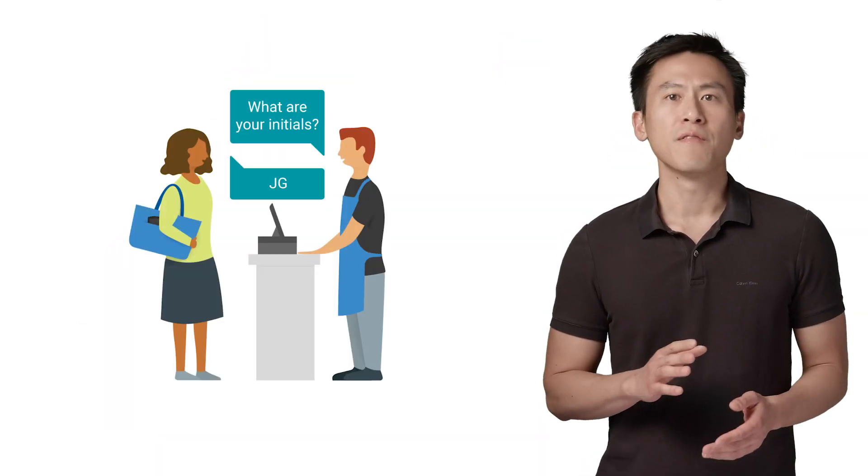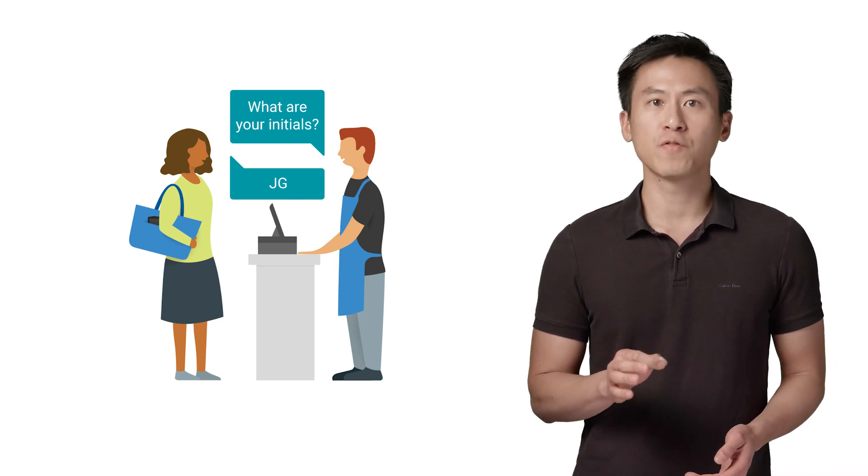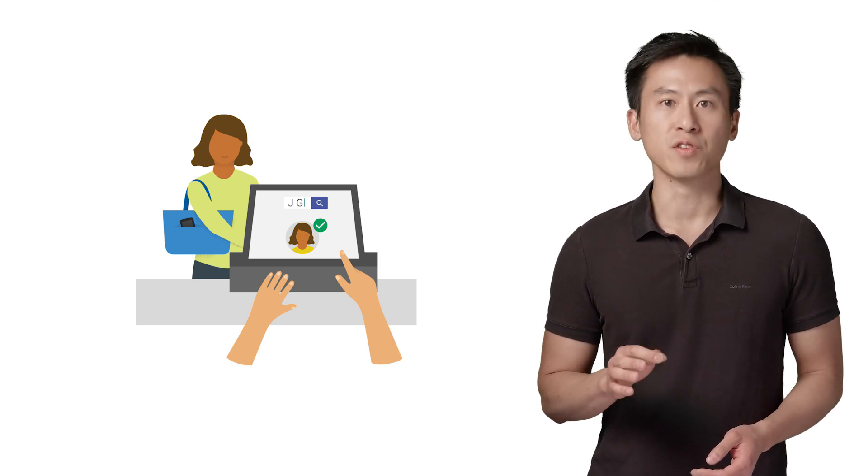In some cases, if Hands-Free cannot find you right away, the cashier also has the option of searching for your initials to pull up your photo. Hands-Free does not pass your full payment information to the store or the POS. Instead, once you're identified, Google interfaces with the merchant's preferred payment processor to complete the charge. Once the charge completes, you'll get a notification in the Hands-Free app as confirmation.